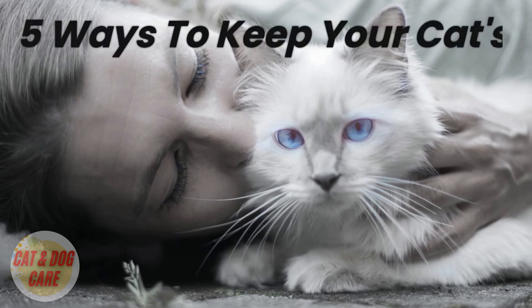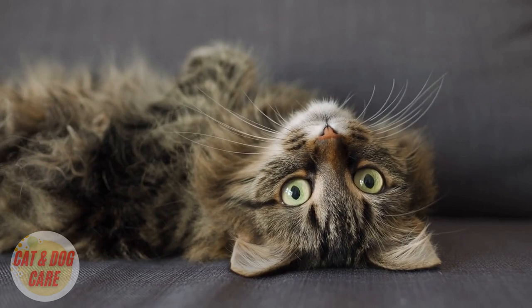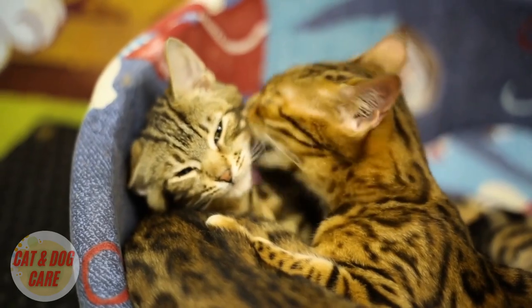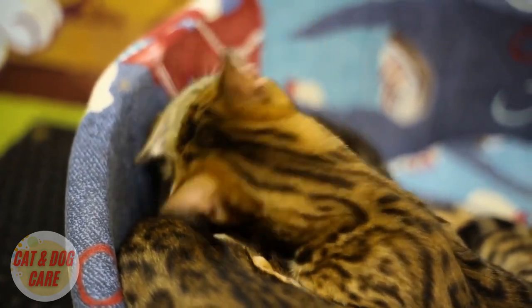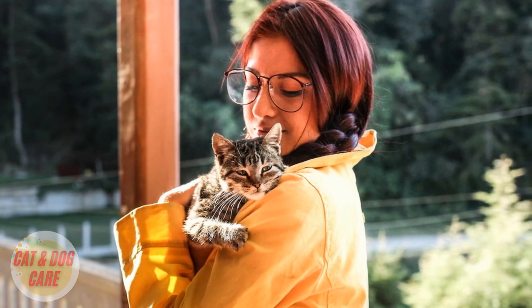As a cat owner, you know that your cat friend's coat is one of their most beautiful features. It's what makes them so soft and cuddly, and it's what makes them stand out from other pets. But keeping your cat's coat looking beautiful can be a challenge, especially if you don't know where to start. In this video, we'll explore 5 ways to keep your cat's coat looking its best.